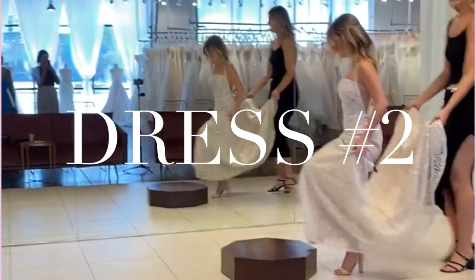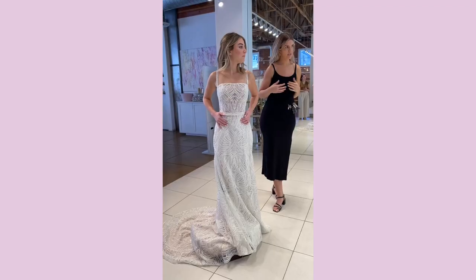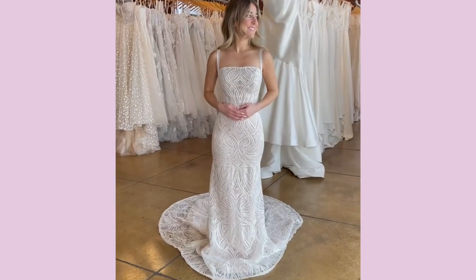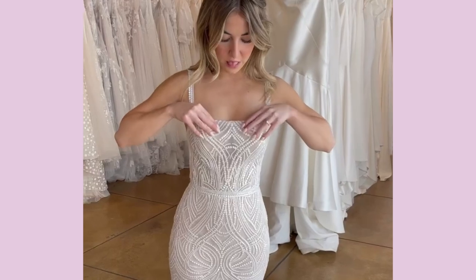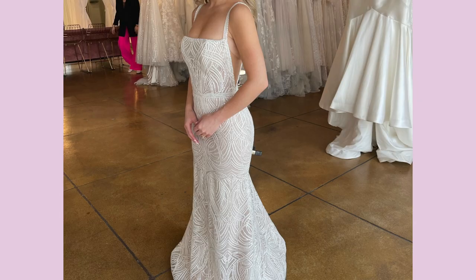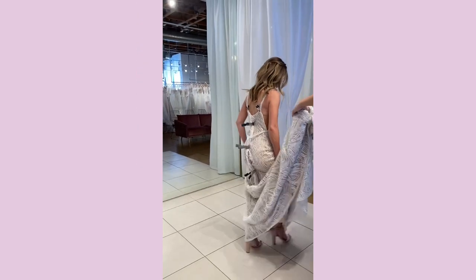This is dress number two. It was really fun — it had all these sequins on it, which made it sparkly and really fun. I loved that. The top was a little too high for me, so I wanted to see what it looked like a little bit lower, and I liked that a lot better. I felt very beautiful, but it's kind of not fitting the vibe of my wedding, so not my dress.